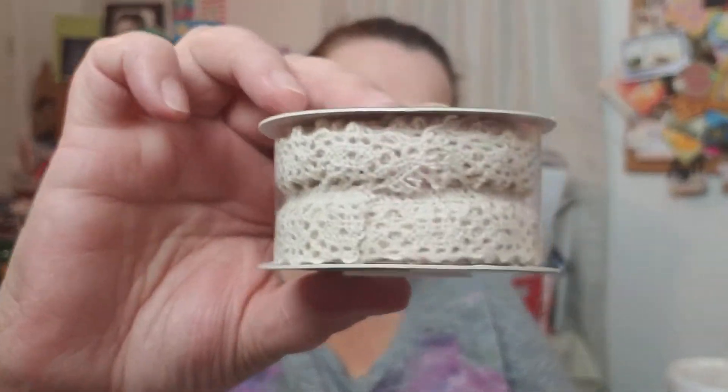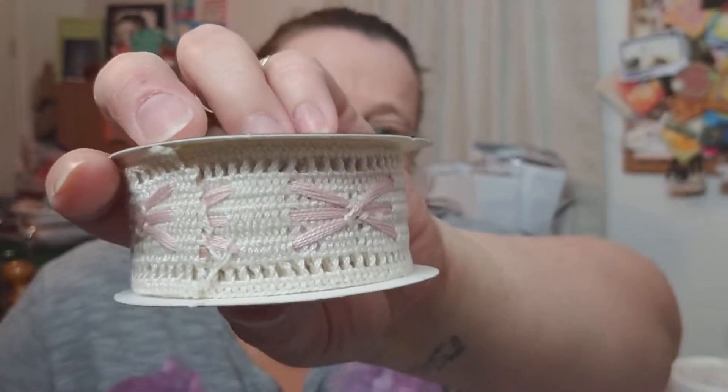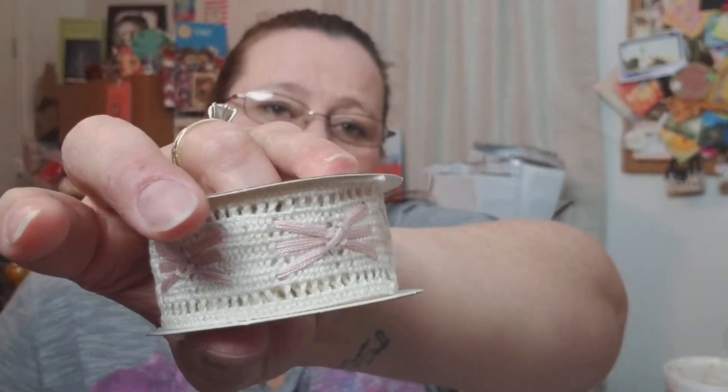I got another trim at half price off of $3, and then the last two I got were lacy. This lacy-looking pattern was $3 at half price. The last one is my absolute favorite — also $3 at half price. Just look at that design, I thought it was so elegant. I love this one.